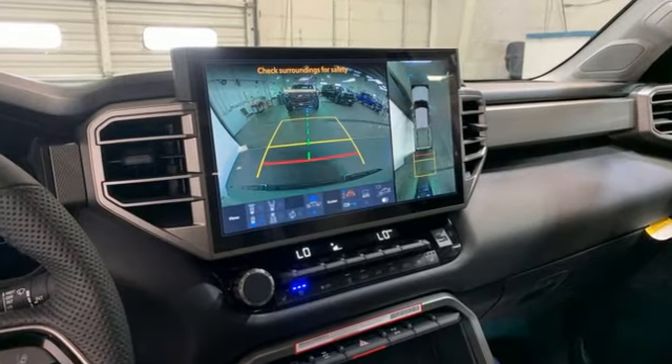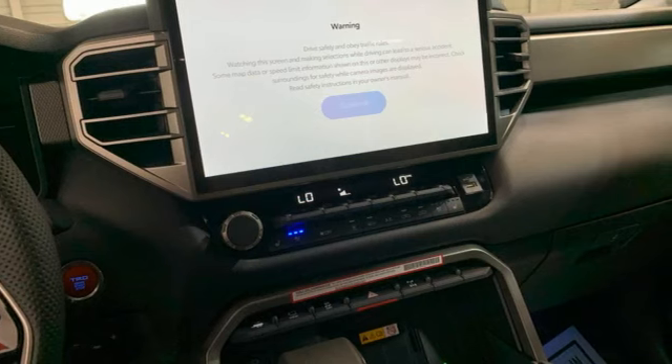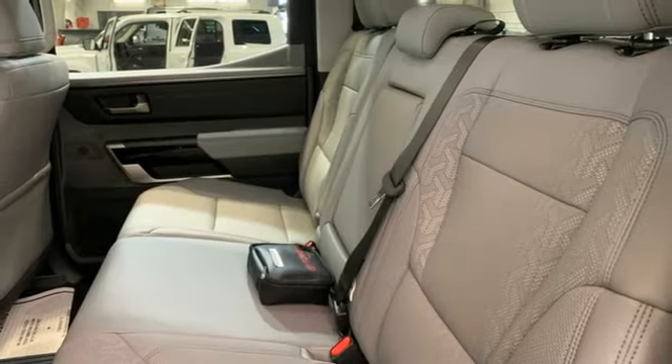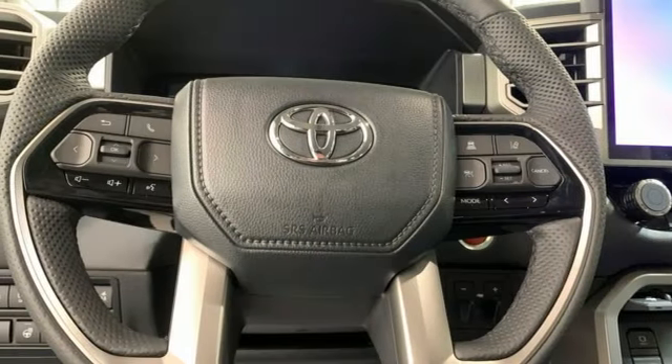Twin-turbo V6 engine. Four-wheel drive. Driver selectable mode. First and second row express open and close sliding and tilting sunroof. Integrated navigation system with voice activation. Wi-Fi hotspot.